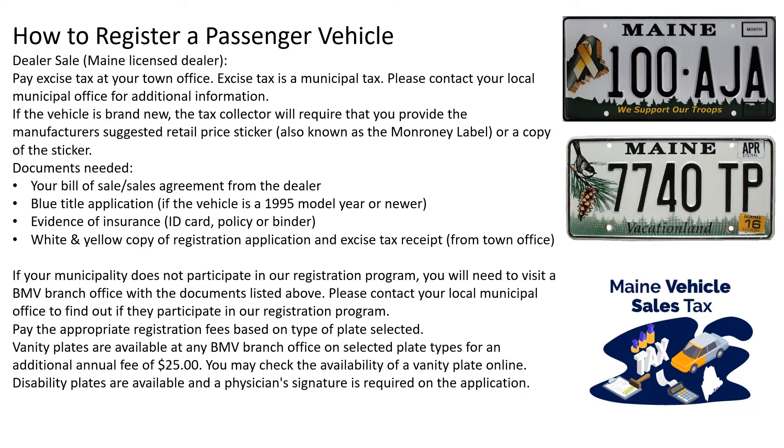How to register a passenger vehicle — dealer sale. We start with a Maine licensed dealer. You pay the excise tax at your town office. Sometimes at the dealer they have things that will help you do it right there. Excise tax is a municipal tax; please contact your local municipal office for additional information. If the vehicle is brand new, the tax collector will not require that you provide the manufacturer's suggested retail price sticker, also known as a Monroney label or a copy of the sticker.